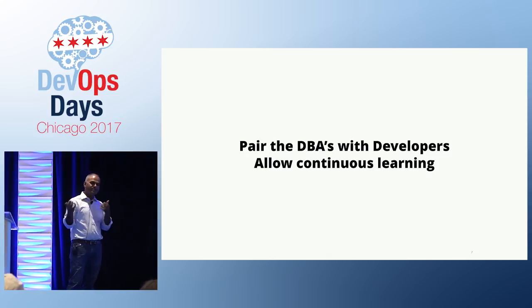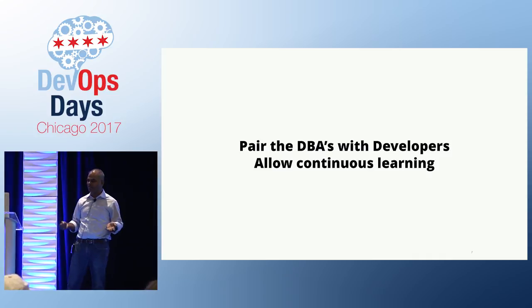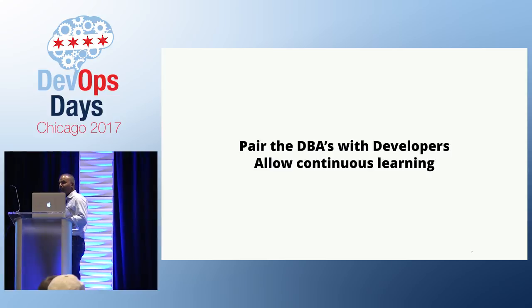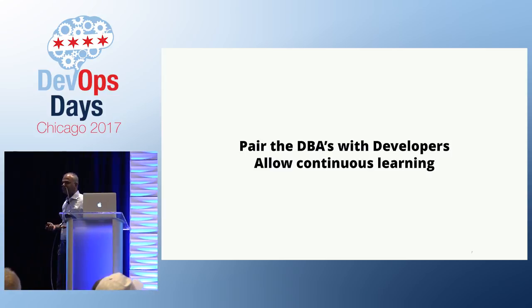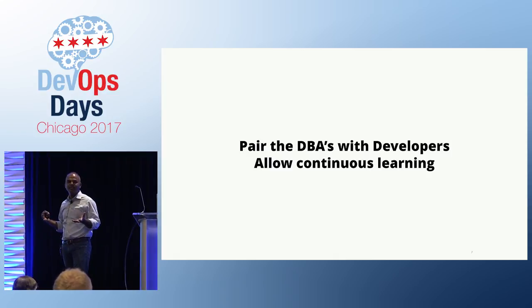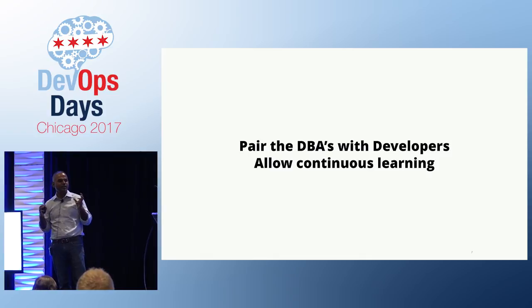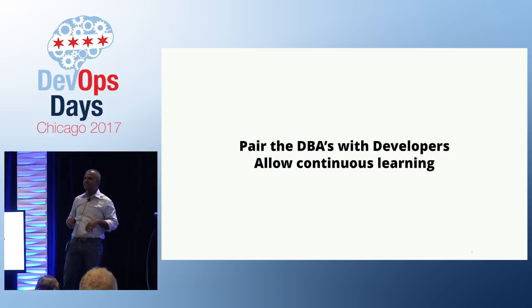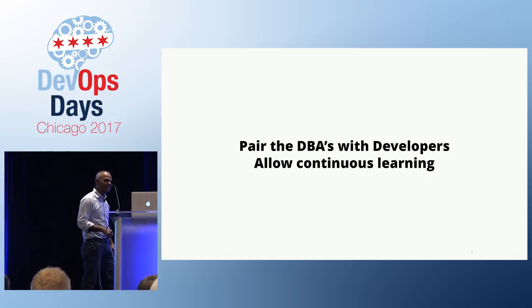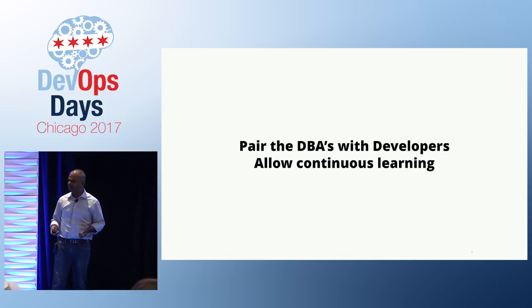Instead of developers coming up with their own solution and throwing it over the wall to the DBAs saying 'make this run in production,' why not bring the DBAs earlier in the lifecycle so they have input on the solution being designed? This also allows continuous learning on both sides. DBAs are used to seeing lots of volume in production, while developers are happy with 10 customers in test data. But in production with 5 million customers, stuff breaks — and the DBAs know about that.